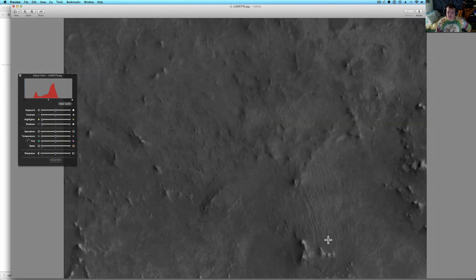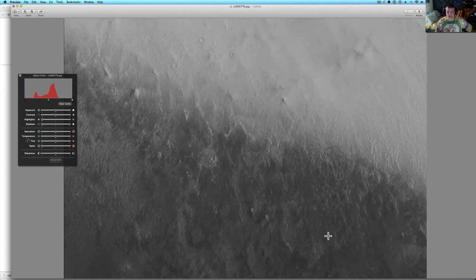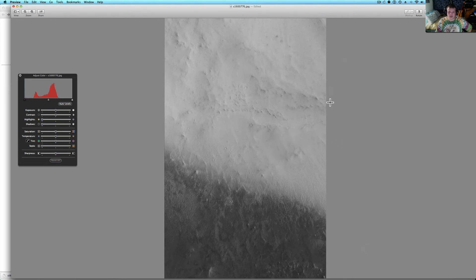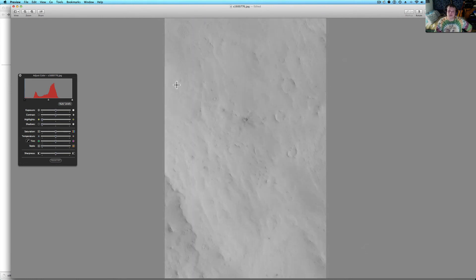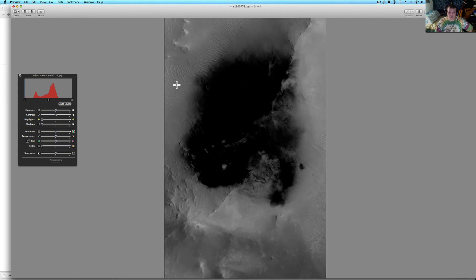Either that's a shadow from something or maybe clouds. Who knows? You'd think you'd see clouds here unless they're off to the side somewhere else. All pure speculation.